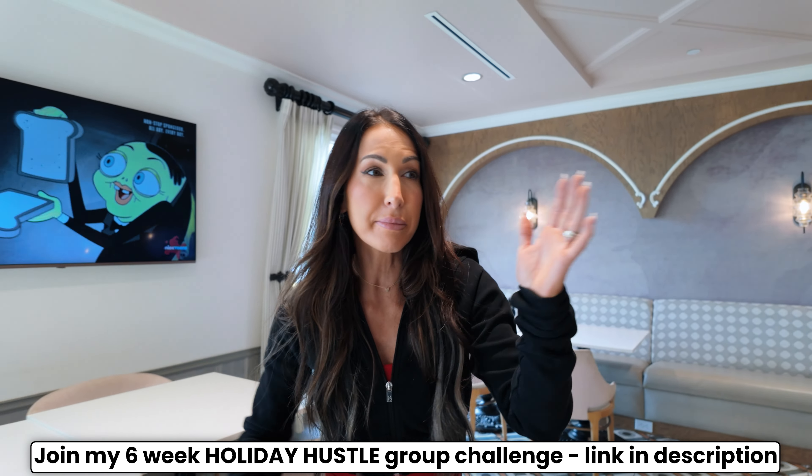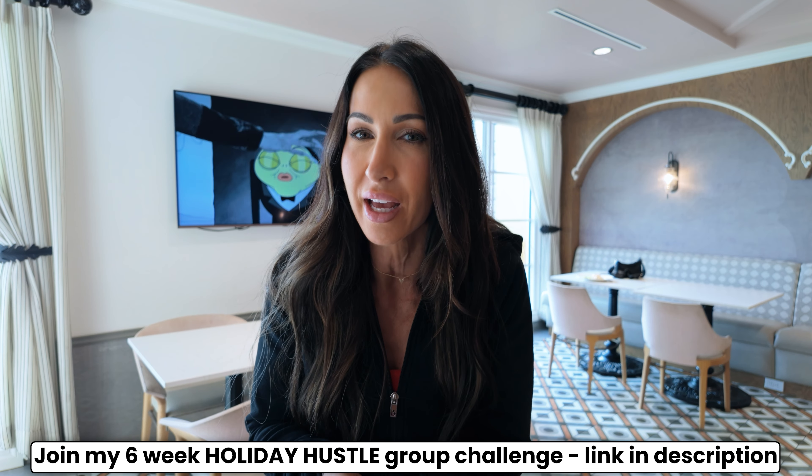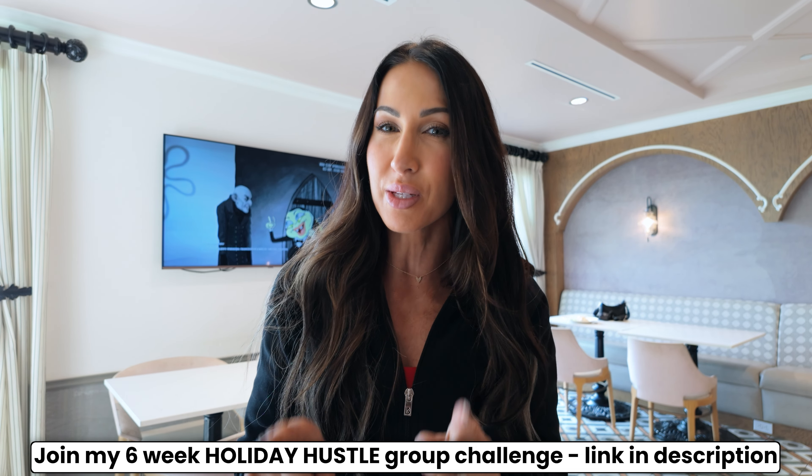Do you ever find yourself getting highly anxious when it comes to going to events, potluck dinners, work events, buffets, and you don't know what's going to be offered for food? Fully get it. That's so common. But I promise you, it doesn't have to be so difficult.